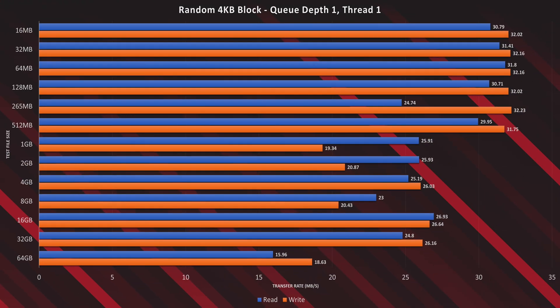And our final test: the random 4K block test with a queue depth of 1 and a thread of 1. This test is truly the worst case performance scenario for a storage system, and we see that reflected here in the transfer rates on the R10. Keep in mind that if you need high performance random 4K block read-writes, you'd provision storage specifically for that workload. These numbers are for reference for the rare times that you'd be reading and writing in this way.